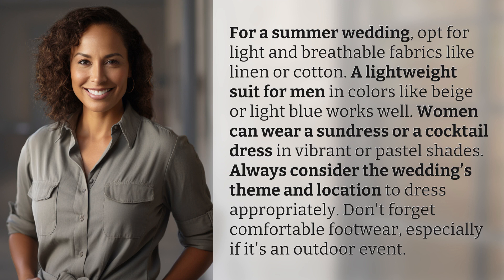Always consider the wedding's theme and location to dress appropriately. Don't forget comfortable footwear, especially if it's an outdoor event.